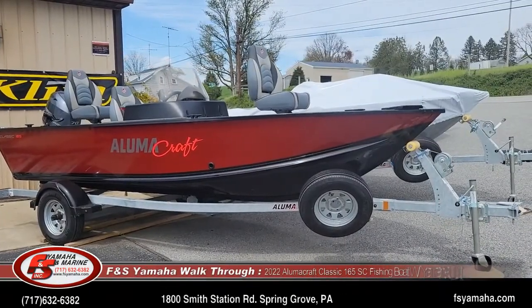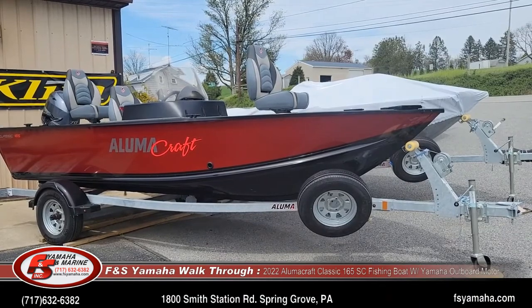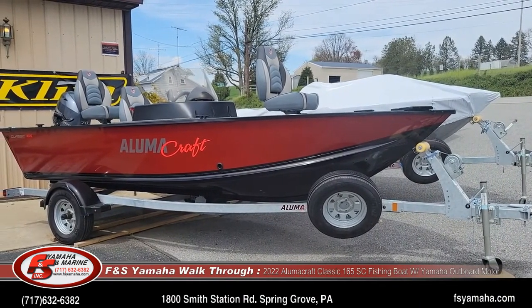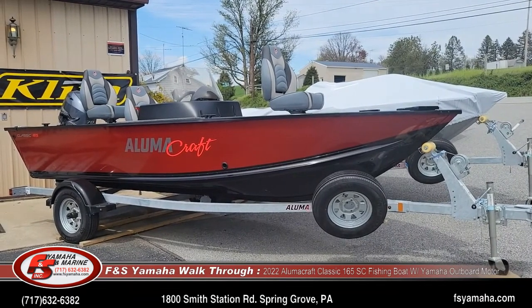Hello and welcome to Appinesh Yamaha Marine in Hanover, Pennsylvania, Northeast Premier Alumacraft Express Fishing Boats and Bennington Pontoon Dealer.